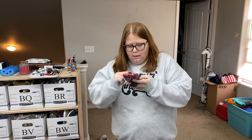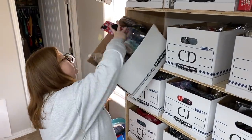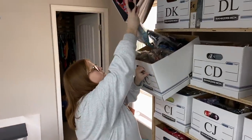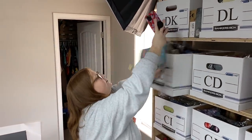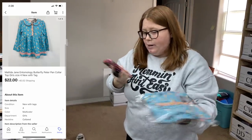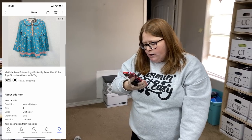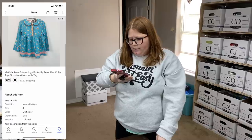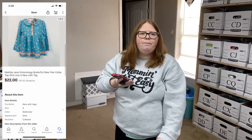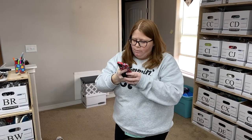And then box C. This is a Matilda Jane top. I got that at Goodwill when I found a bunch of Matilda Jane at once. I paid $4.99 for it, and it sold for $22 plus shipping — an offer I sent to a watcher. Not too bad.